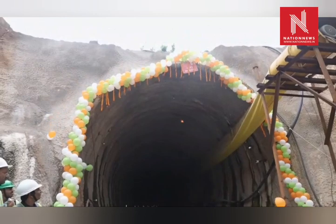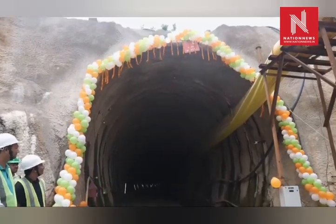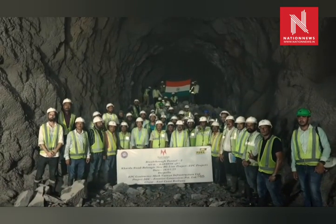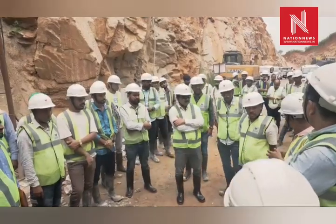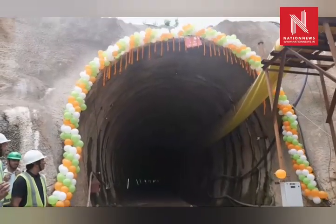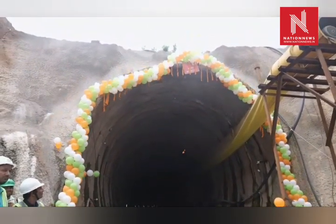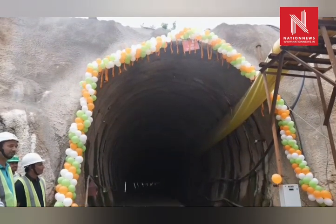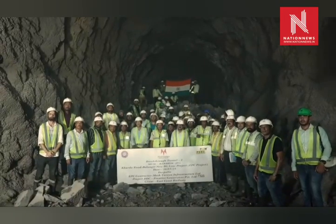Constructing these tunnels involved tackling multiple complex challenges, including highly variable soil and rock conditions, multiple tunnels with curved alignments requiring precise design, and simultaneous dual-end tunneling to meet deadlines. Environmental and terrain challenges included sections of tunnels located near wildlife zones, with ecologically sensitive construction practices deployed and the use of noise and vibration control measures.